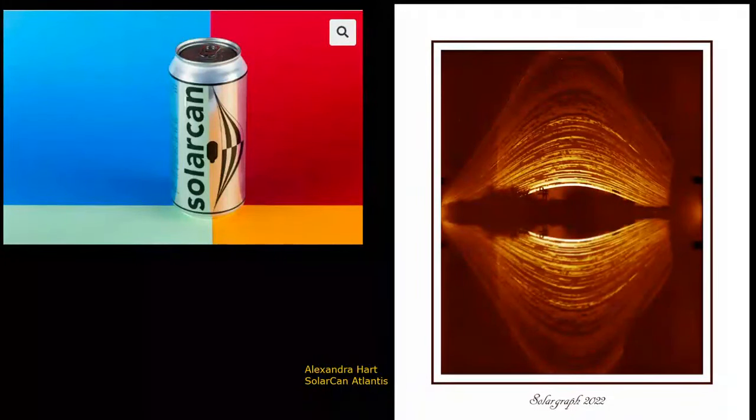This is a solar gram by Alexandra Hart, which is really impressive. What you're seeing here is the sun moving across the sky, rising in the middle of the summer, getting very high up, and in the middle of the winter very much lower down. You can see where it's cloudy and where there have been cloud breaks. An amazing project - you can buy these cans for about £15. Buy one, stick it up, leave it for six months, come back, and you get a really good record of what's happened to the sun over that period.